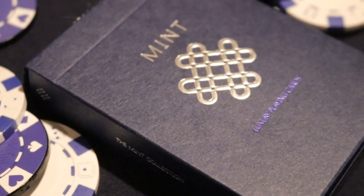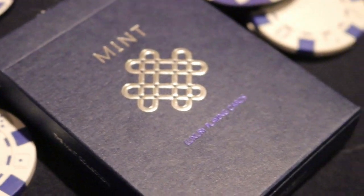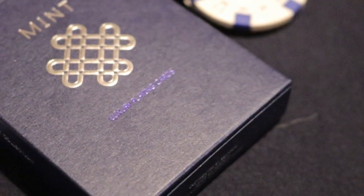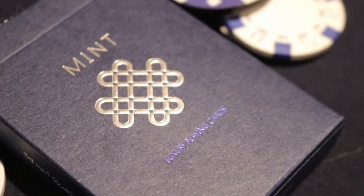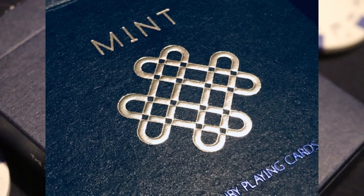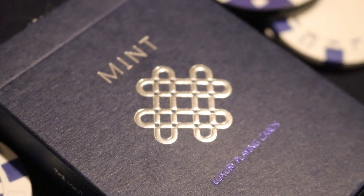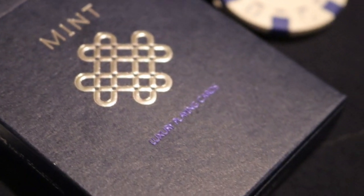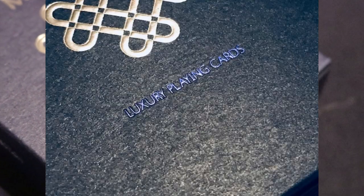The front of the tuck box is a really nice blue, almost like a royal blue or a mixture between that and navy, with a real nice matte finish. On the front it has the Mint logo — which you'll see repeated on the back of the deck — all embossed, with 'Mint' above it in silver and 'Luxury Playing Cards' beneath it in an almost purplish hue, also embossed.